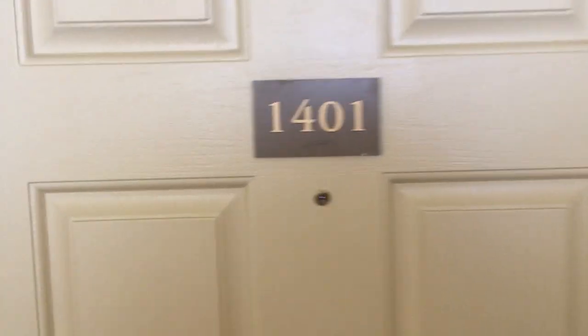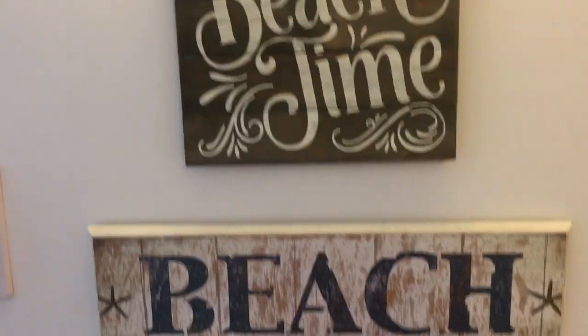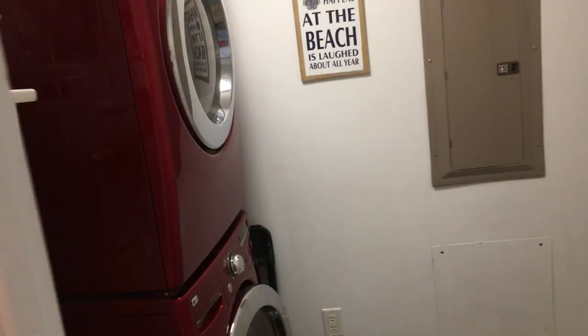It's December 2019. Welcome to Gulf Crest Unit 1401. As you can see, you walk into a beautiful foyer — it's all coastal decor. Be careful to leave your sandy beach items in the laundry room and in the foyer.